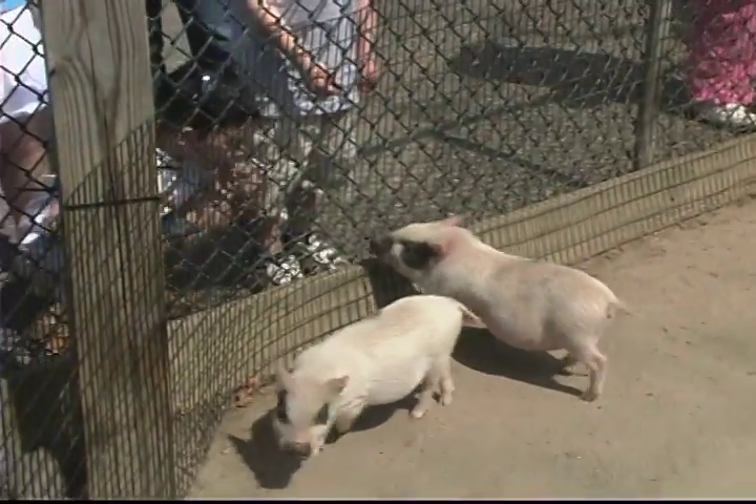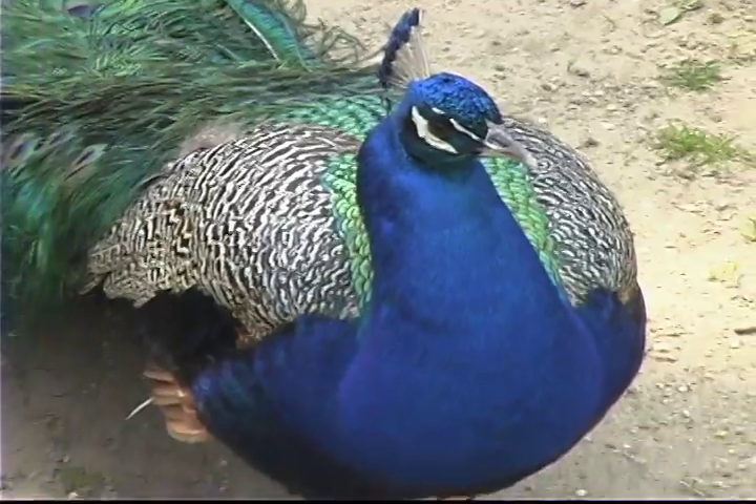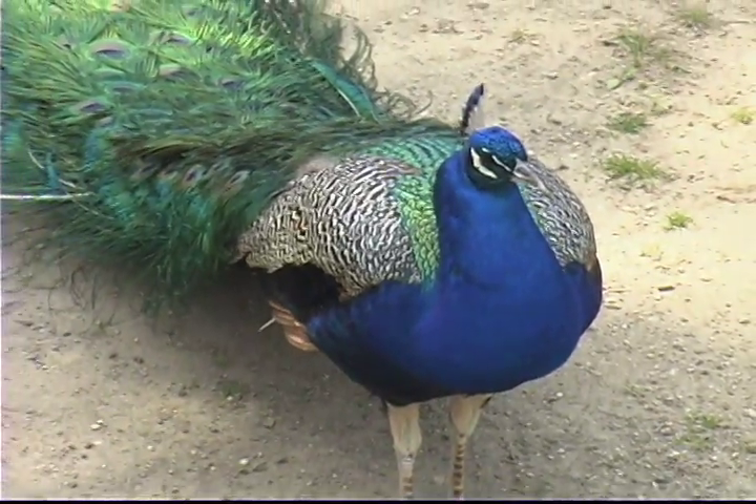The kids will love the new pot-bellied pigs, plus over 150 reptiles and amphibians, 65 specimens of birds, and of course, the monkeys.